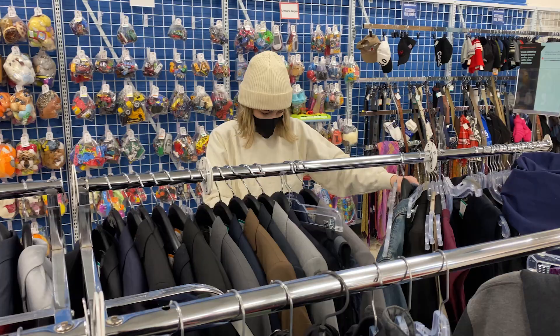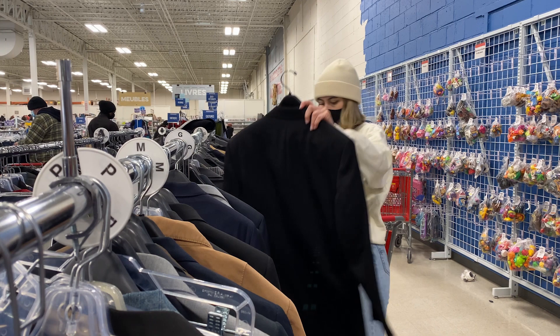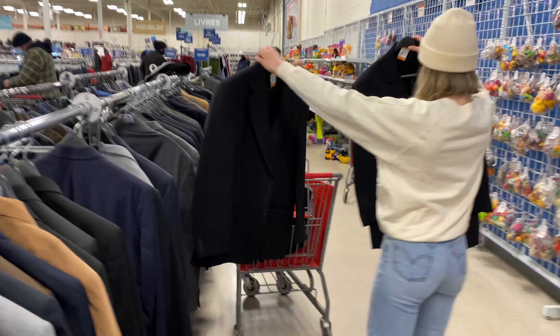Recently I've been looking for basics. I'm really enjoying blazers right now — they've been all over my Pinterest board, especially oversized blazers. I think they're such a statement, and I was very glad to see that there was a lot of selection in that thrift store.